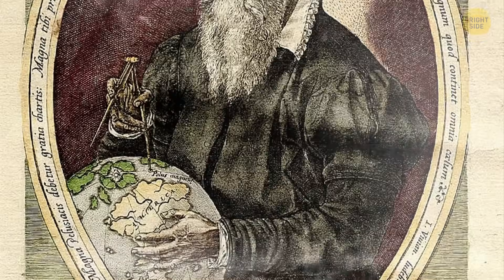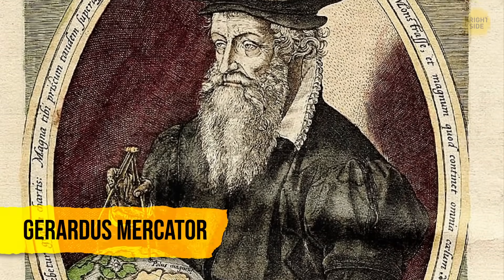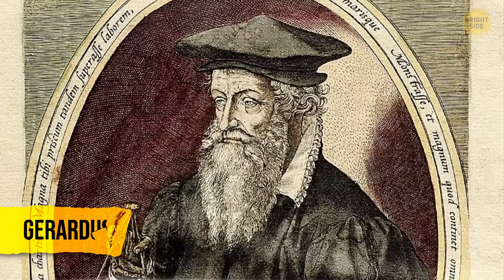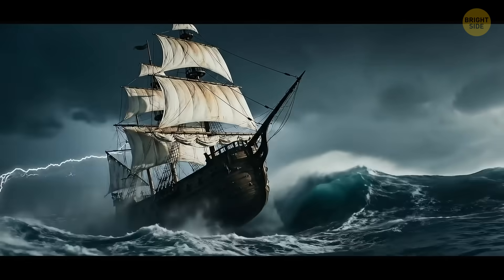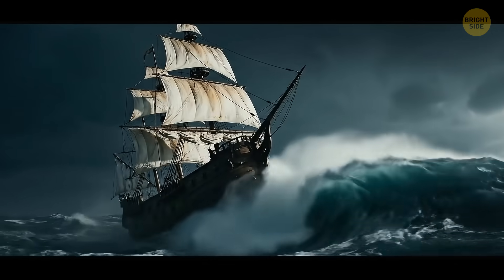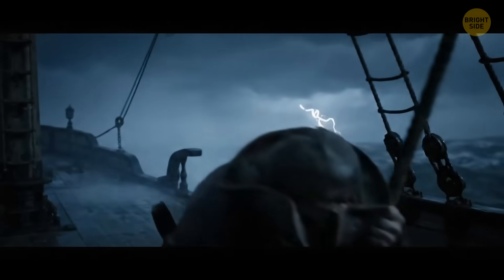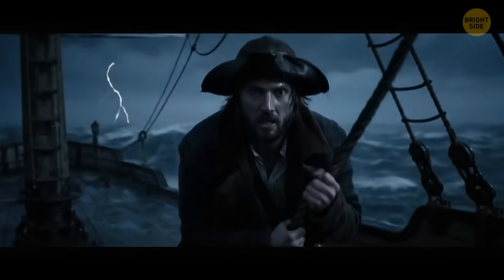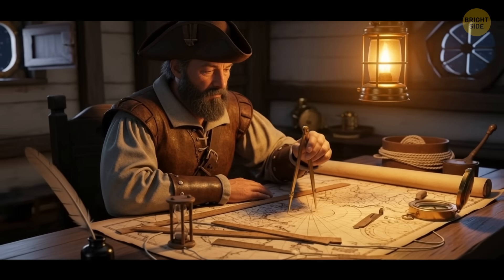Think back to your classroom wall — maybe you recall a giant blue pull-down map hanging above the chalkboard, and played 'name a country' while the professor pointed at it. That map is based on the Mercator projection, the classic chart everyone knows. Back in 1569, a clever guy named Gerardus Mercator designed it — not for classrooms, but for sailors. It became the standard for navigation, as the oceans were already busy in the 1500s, and if you were trying to sail from Portugal to India to import spices and get rich, you had no better option.